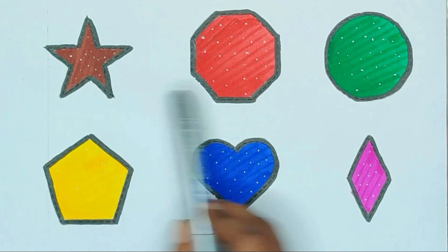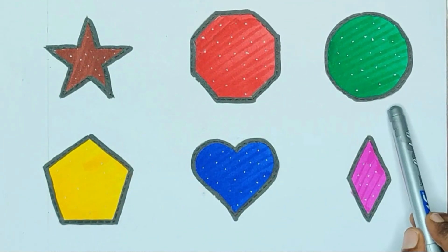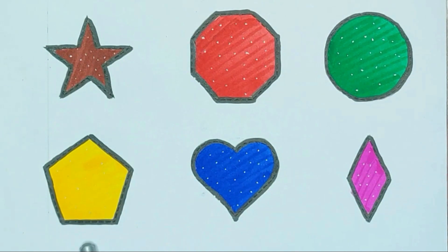Star, octagon, circle, circle, pentagon, heart, diamond.